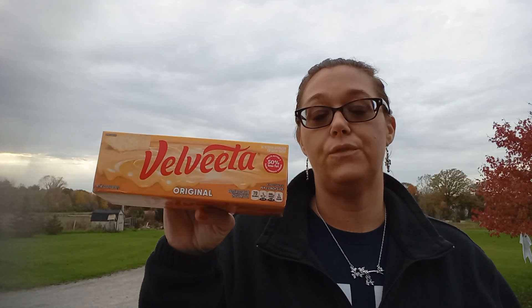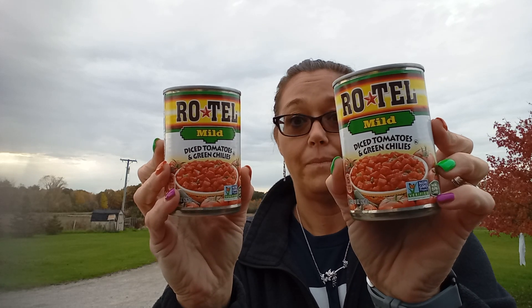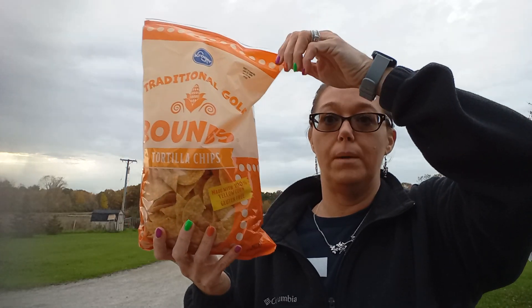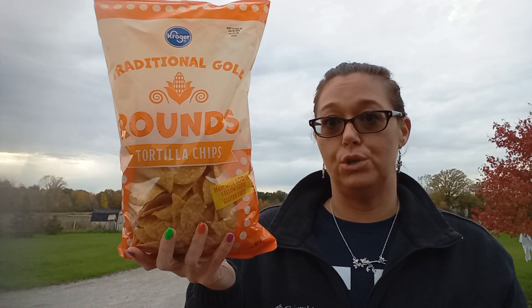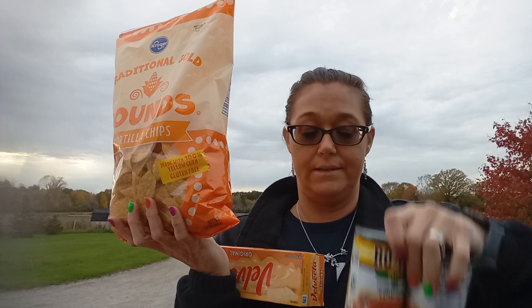You buy the Velveeta cheese for $7.99 and you get two cans of Rotel for free — I got the mild. You also get a bag of Kroger brand nacho chips for free. So for $7.99 you get the whole dip set. I thought that was a good deal. I only got one of the Velveeta deal.